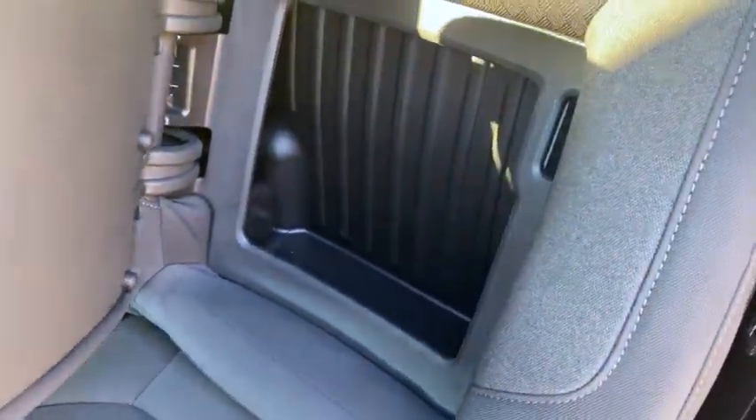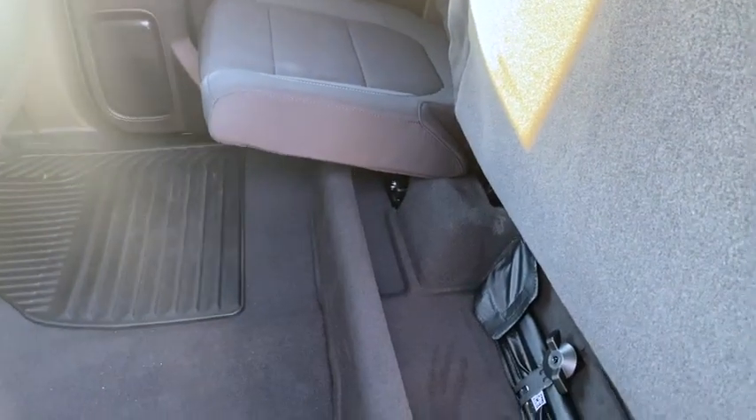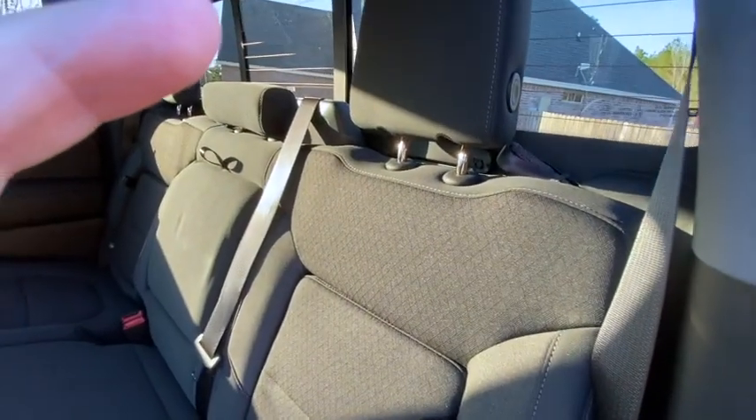Open this up and there's a little hidey hole where the kids hide their toys when we're traveling. The seats lift up and there's a little tray underneath, giving you more cargo space.